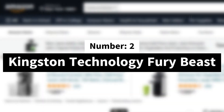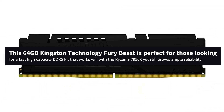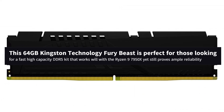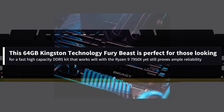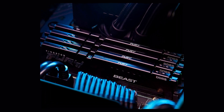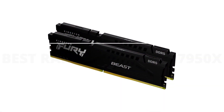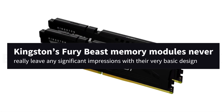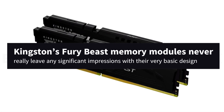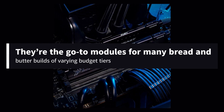Number 2: Kingston Technology Fury Beast. This 64GB Kingston Technology Fury Beast is perfect for those looking for a fast, high-capacity DDR5 kit that works well with the Ryzen 9 7950X yet still proves ample reliability. You can also opt for the RGB version if you need more aesthetics. Kingston's Fury Beast memory modules never really leave any significant impressions with their very basic design, but in terms of reliability, they're the go-to modules for many bread-and-butter builds of varying budget tiers.